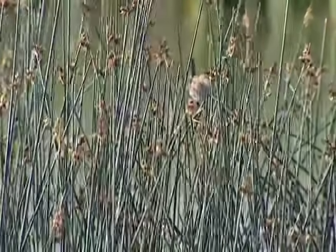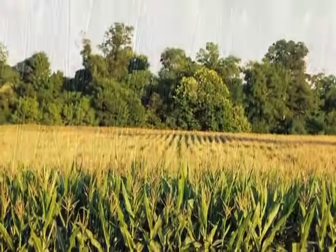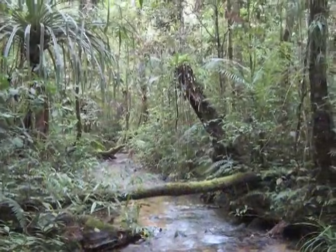Although salt marsh conditions are harsh — with high salinities, flooding, freezing, and baking — organisms that can survive these stresses thrive. Salt marshes are among the most productive ecosystems in the world, vying with cornfields and tropical forests.